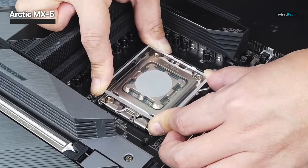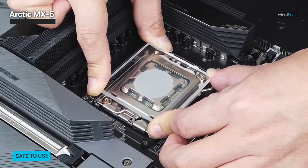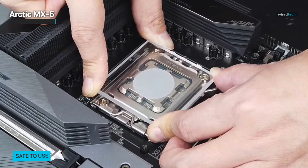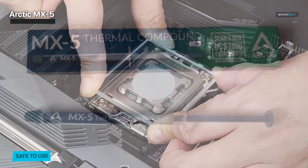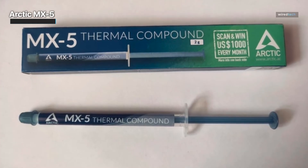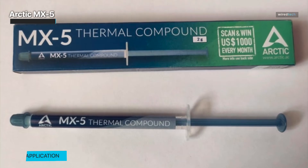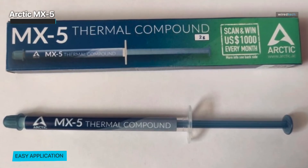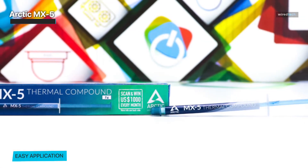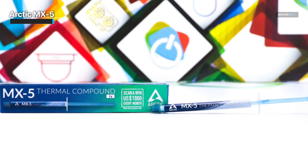The Arctic MX-5 is user-friendly, providing safe application without the risk of electrical conductivity. This means you can apply it confidently without worrying about damaging your components. The non-conductive nature of the product makes it ideal for various electronic devices, preventing any potential short circuits. In summary, the Arctic MX-5 is an excellent choice for users seeking the ultimate thermal paste solution, with impressive thermal conductivity, long-lasting performance, and non-conductive properties.